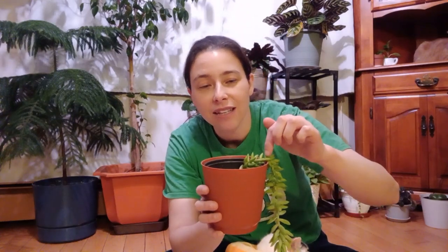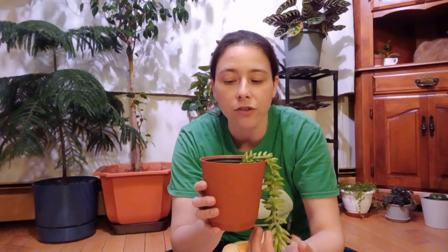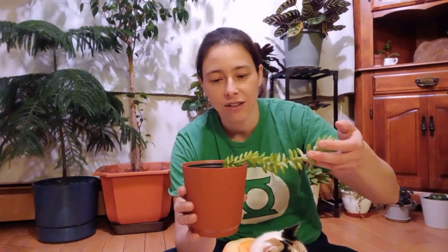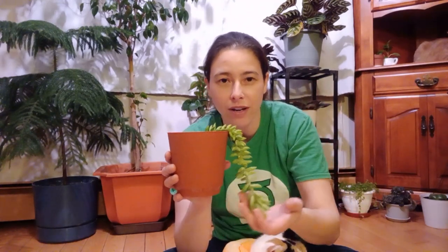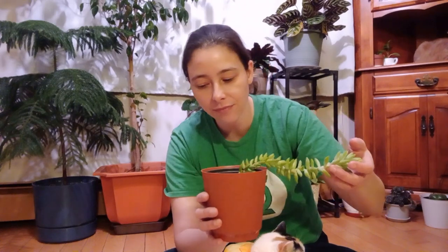When I got him he was only this small — I had gotten him in a trade. I traded a baby weeping fig clipping off my tree for him. And it's grown this much since I got him, so from here to here in one year. This is one year's growth for this guy.